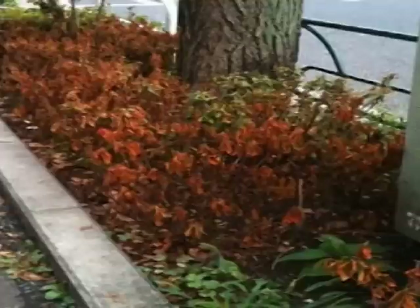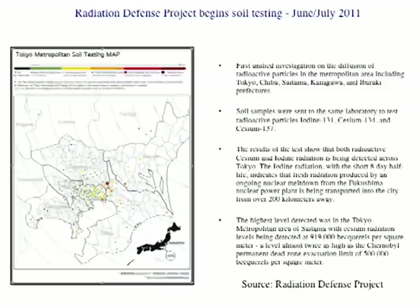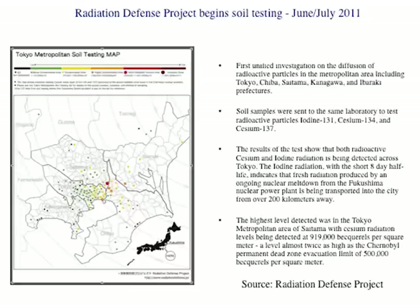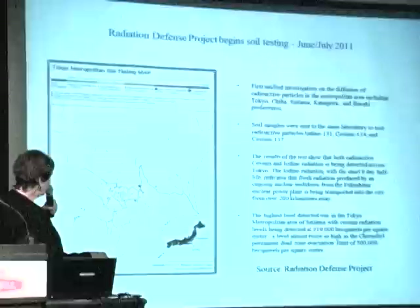Plutonium-241, which decays to americium-241 in nine years — don't eat Hershey's chocolates. I've been saying that for 30 years and they haven't sued me — probably wise, because it would create big publicity. Tokyo got a very high fallout. These are azaleas dying in July in the middle of summer, and ginkgo leaves with spots of radiation that have killed them. The highest level of fallout was detected in the Tokyo metropolitan area of Saitama — cesium radiation at nearly a million becquerels per square meter.